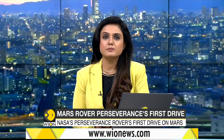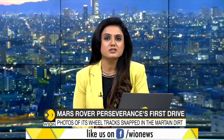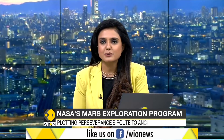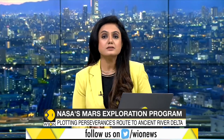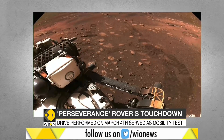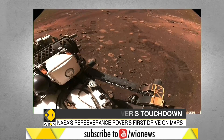In a major development, NASA on Friday announced that its Mars 2020 Perseverance rover successfully conducted the first drive on Martian surface. Marking a major milestone, the six-wheeled rover travelled about 6.5 metres in 33 minutes. As it drove, the rover's navigation cameras snapped photos of its tracks in the dirt behind it.